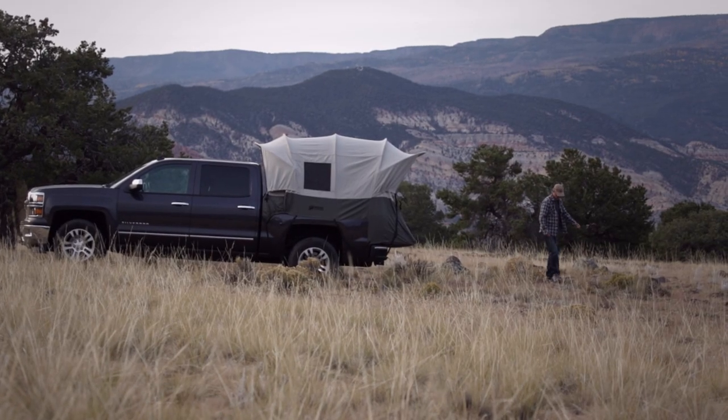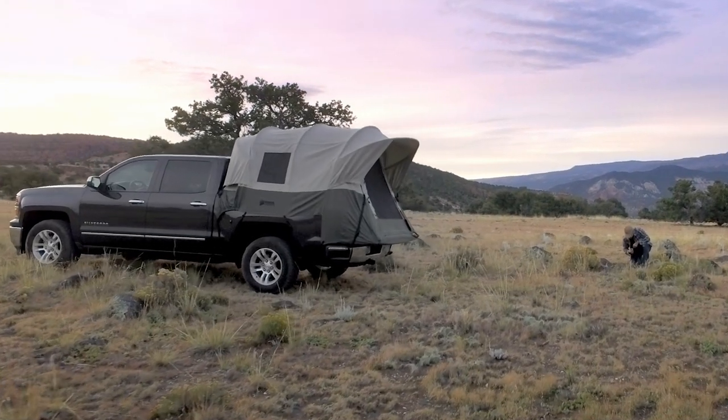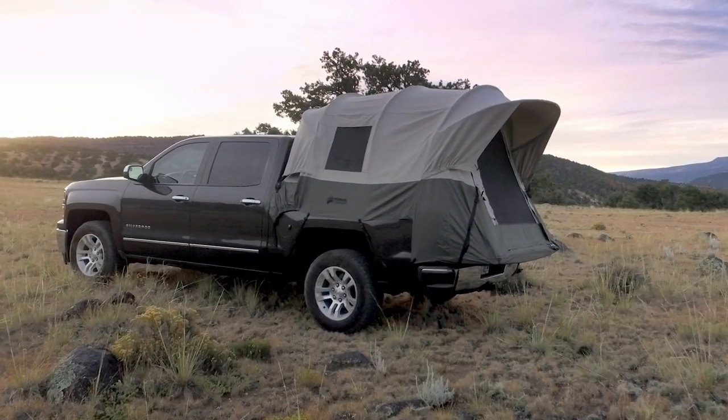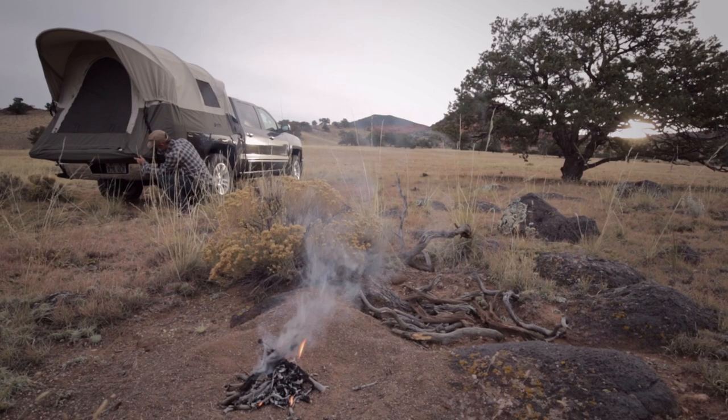With a Kodia Canvas Truck Tent, you can easily convert your truck bed into a camping tent, allowing you to pitch a tent anywhere your truck goes. Just park, set up the tent, and you're ready to camp.